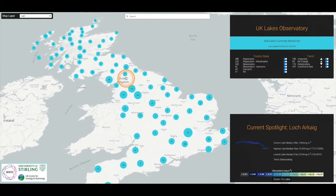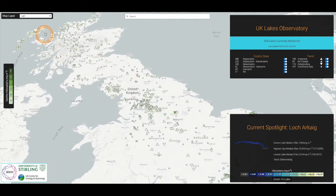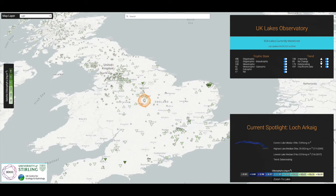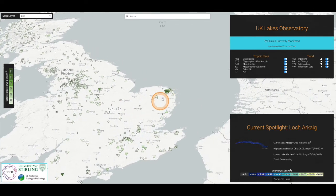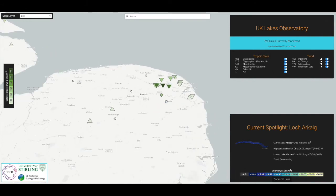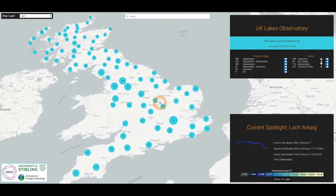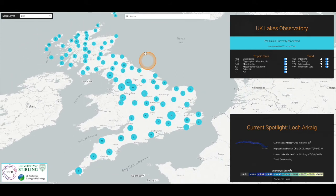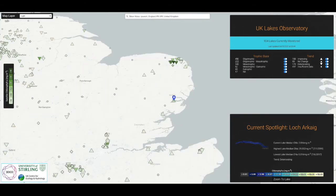The user can then zoom slightly to reveal a map layer showing the current water quality status for all the lakes monitored at the UK scale. The symbology shows the chlorophyll concentration as well as the short-term trend. We can see, for instance, that there are some lakes in the north that are currently showing quite high chlorophyll concentrations. The user can then scroll or search for a lake of interest — here I'm searching for Alton Water, a small drinking water reservoir near Ipswich in the south of England.